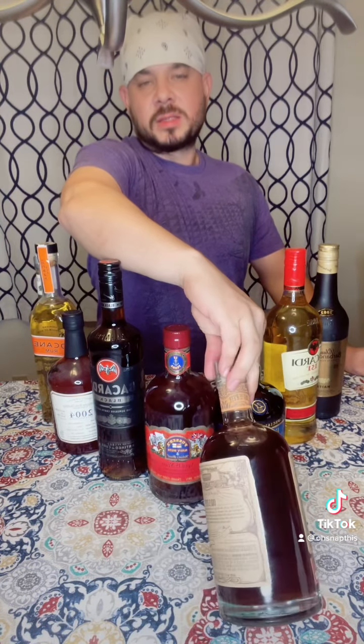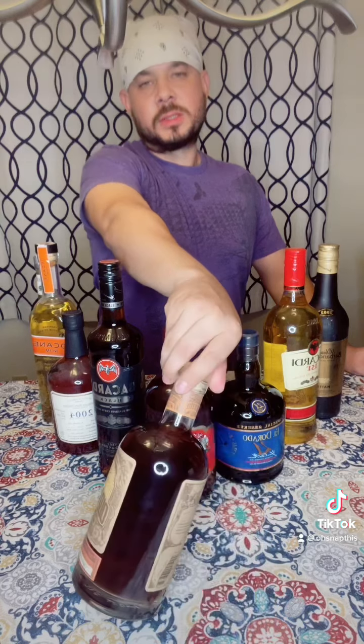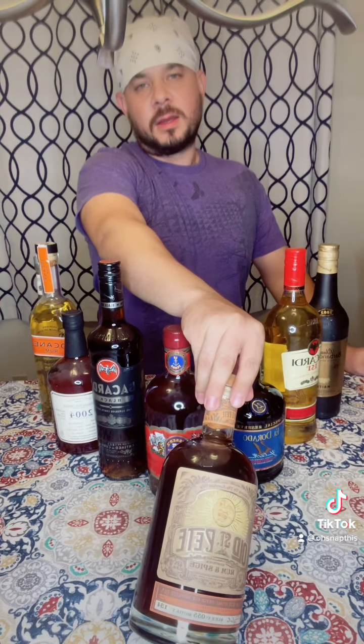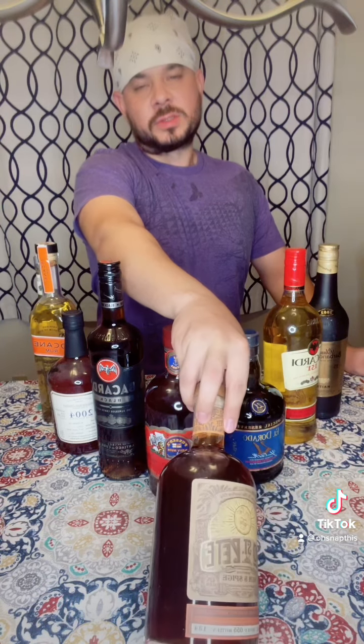Then we have the spiced rums or the flavored rums, and those can be aged to a minimum or above and then have added flavors and spices.